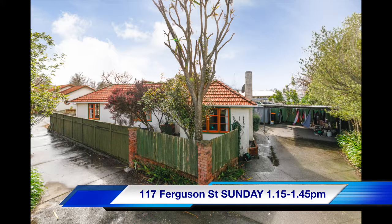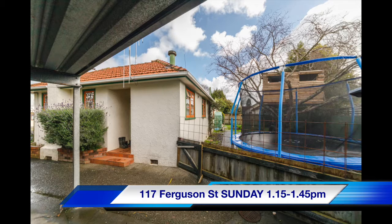The first one is 117 Ferguson Street. It's a bit of a doer-upper — there's a little bit of work to do on it, but it is a good location there in West End. It's a two-bedroom house with a little bit of a yard, fenced in, so good for kids and good for pets as well.